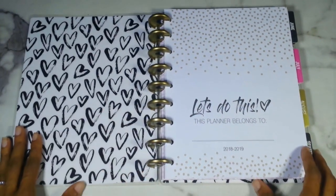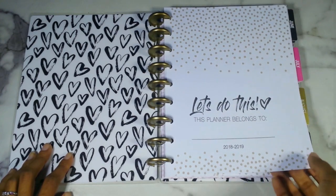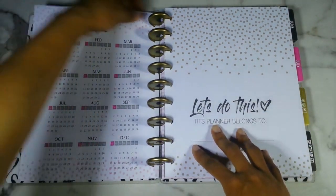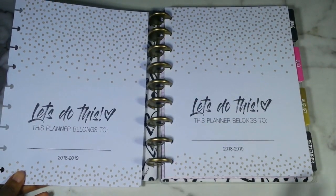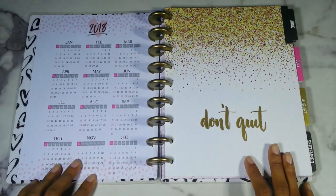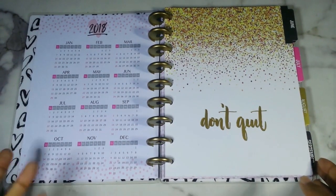Opening it up — I love the little black sketched hearts. The title page: this planner belongs to your name, 2018-2019. I see an error already — they gave me two of these title pages. But that's the title page. 2018 yearly overview — I'm assuming they're missing the 2019 overview. But I don't really care for the overview, so it doesn't bother me. It starts with June.